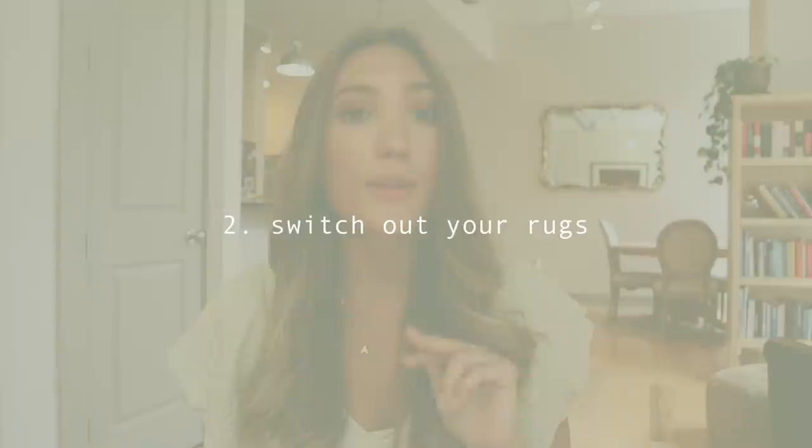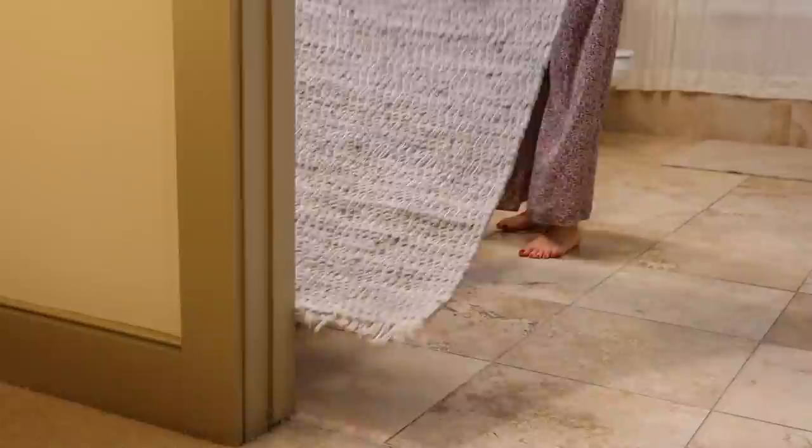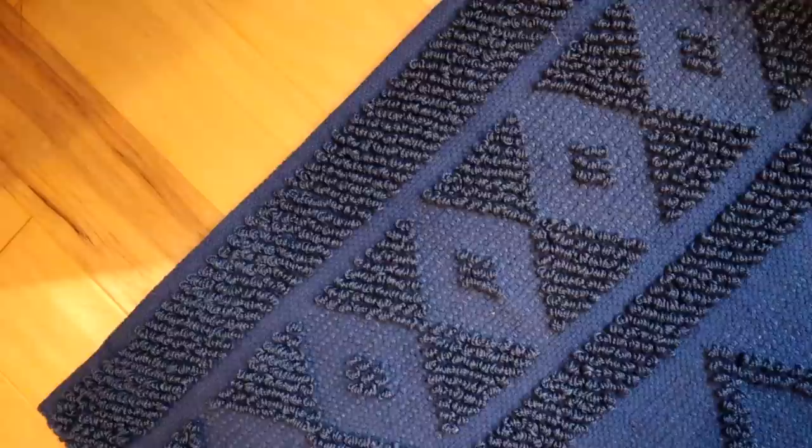Number two is to replace your old rugs. Our rugs get really worn because we have a dog. Our bathroom rug got really gross, so I went to At Home — which is a very affordable place to shop — and got two rugs, around $20 each. I switched one out in our nook to a really pretty royal blue, which I think brings out the blue in the carpet. Then I switched out the bathroom rug to something nicer because the old one had stains and was pretty nasty.